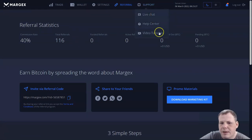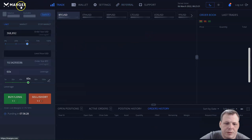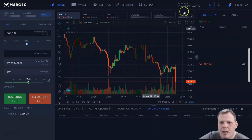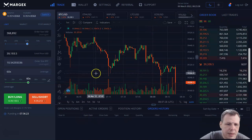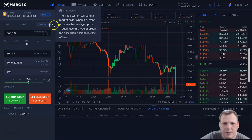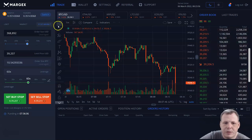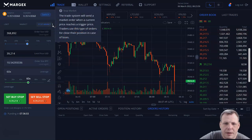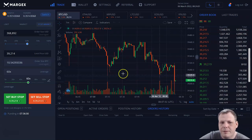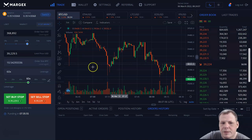For support, you have live chat, a help center, and video tutorials as well that will help you further. You can really make some money here. When we come to the stop market on the regular trading page, you can set that up. If you're not too sure, click on the little question mark — the trade system will send a market order when the current price reaches a trigger price. Traders use this type of order to close positions in case of losses, so you can be very conservative in your trading, especially as a beginner.